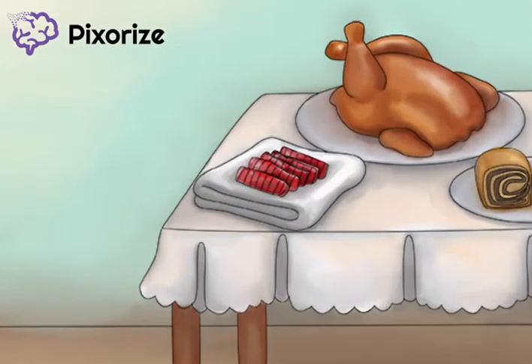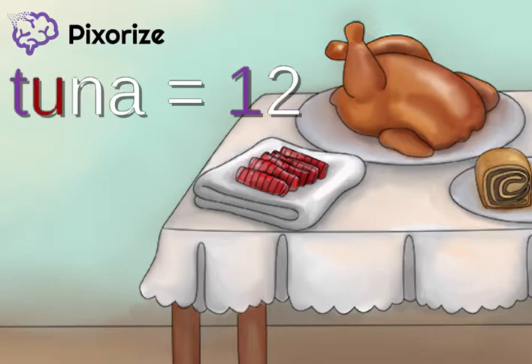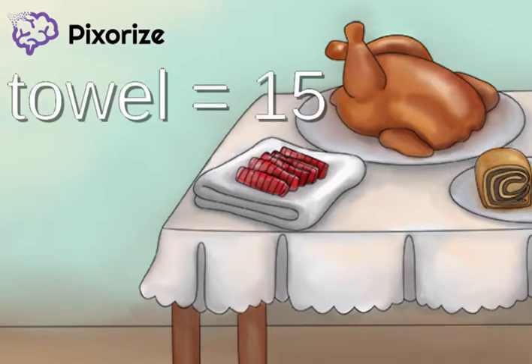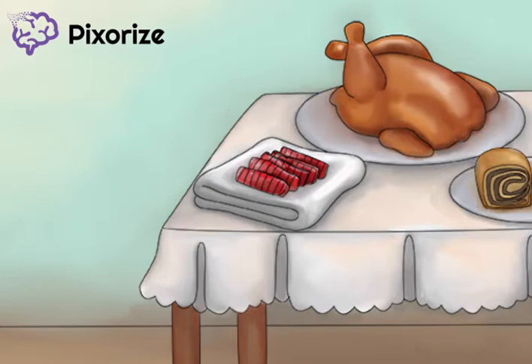First, take a look at the tuna on the towel. Using the major system, the word 'tuna' stands for the number 12. Similarly, the word 'towel' stands for the number 15. This is because the first dose of the series is given at 12 to 15 months.